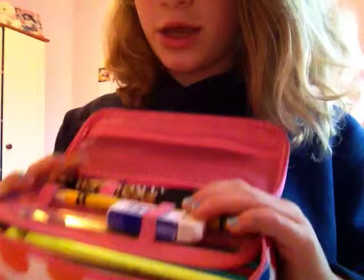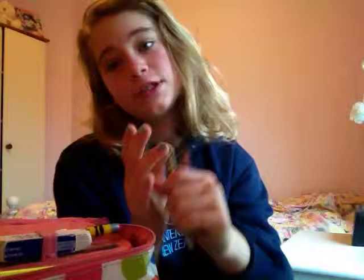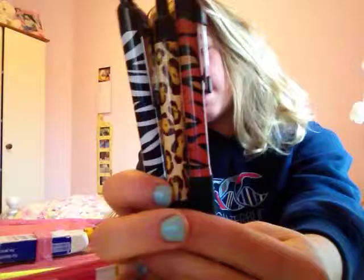So in here, in this little section, I have these three animal print pens. They are from Tesco — a zebra, a cheetah, and a lion or tiger, I don't know. They glide so smoothly. They have a website that I'll try to link down at the bottom.